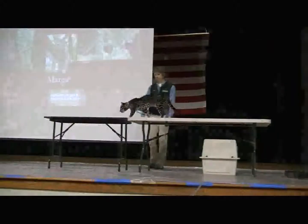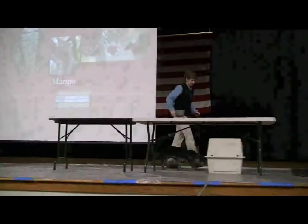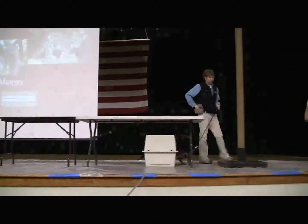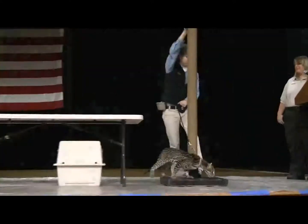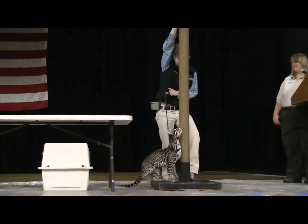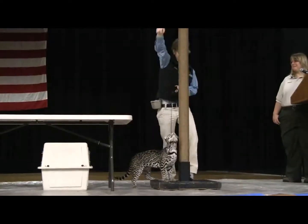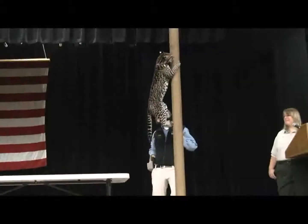Now, there are only three cats that have the ability to rotate their back ankles: the ocelot, the margay, and the clouded leopard — all can climb down headfirst. You've probably never noticed, but if your house cat gets stuck in a tree, you have to go get it or it jumps out. It will not climb back down headfirst, because house cats don't have the ability to rotate their ankles like these three cats do.